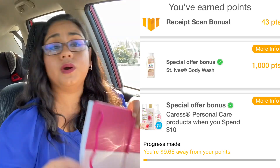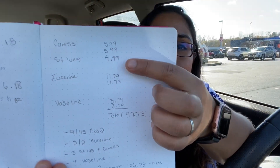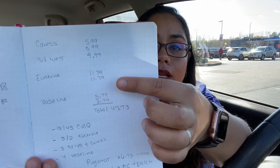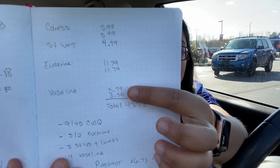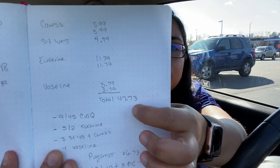So combining everything — I'm spending over $15 on Caress and St. Ives, over $20 on Eucerin products, and buying two Vaseline lotions. My total comes out to $47.73 and I'm using a CVS coupon for $9 off $45 on body care, so that applies here. I used the coupons I mentioned: $5 off two Eucerin, $3 off Vaseline, $4 off Vaseline, and Caress coupons. After all that I'm left with $26.73 to pay out of pocket.